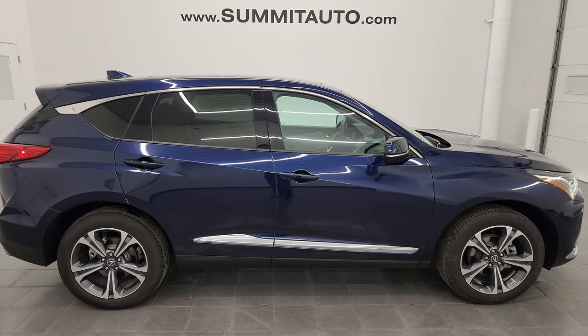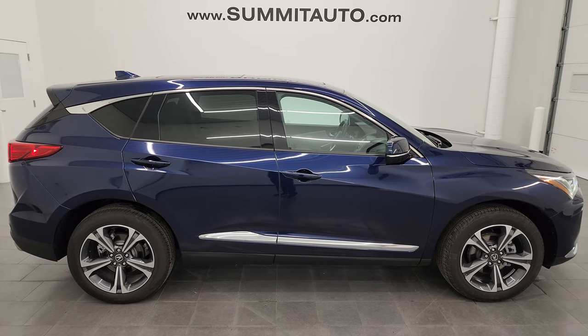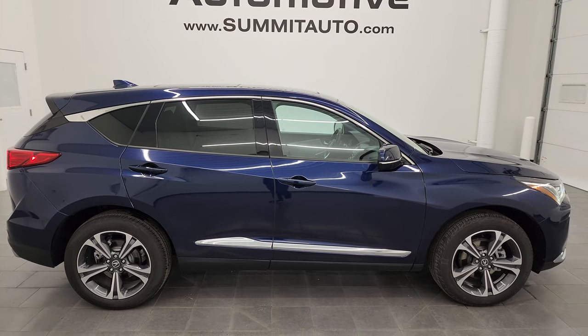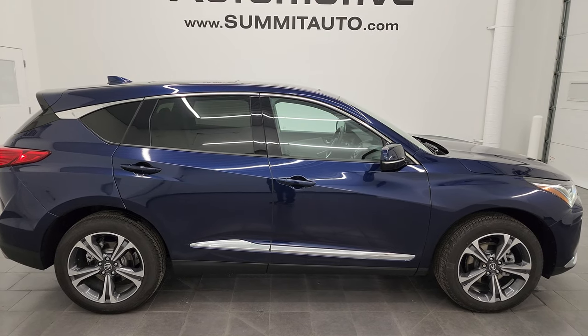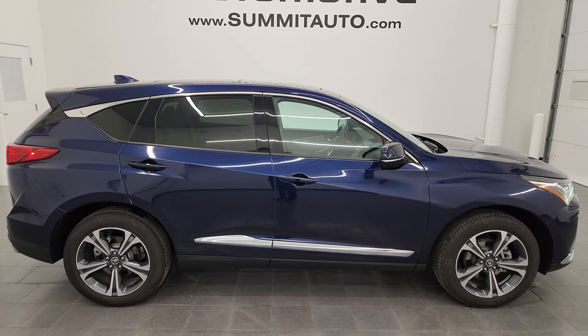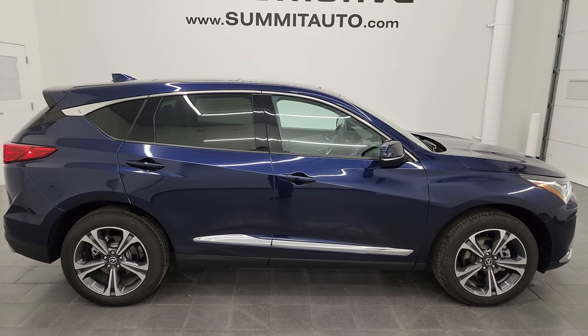In a second you will see a link to subscribe to my YouTube channel in the upper left, a link to all the Acura RDX vehicles I've ever done in the upper right, a link to this vehicle on our website in the lower left, and a link to one of our latest YouTube videos in the lower right. Click those, check us out. We're super excited to help you with this ultra-clean 2022 Acura RDX Advance in Fathom Blue Metallic. Thanks again for checking out the video — remember to like, subscribe, and share on the YouTube channel. I really appreciate it. Thanks again.